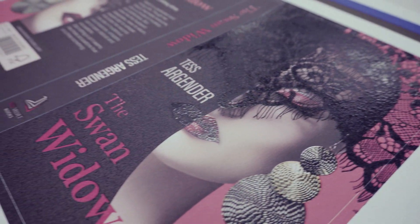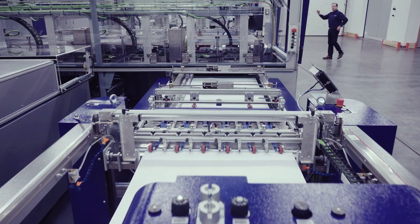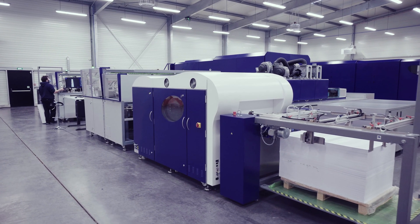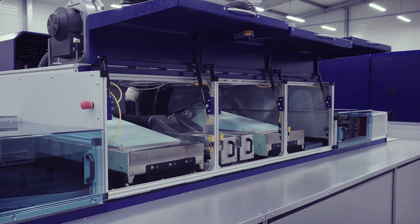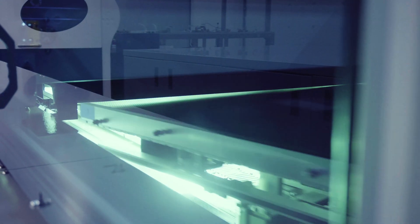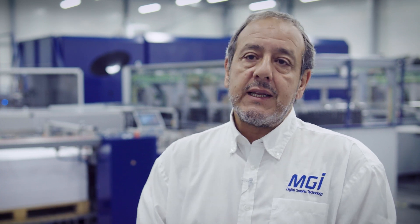We are addressing this product to the packaging industry, for both brand owners and converters. We also see sub-market segments such as commercial printing for certain applications, as well as web-to-print online printers who are offering packaging on demand — and many other applications that can be managed by the AlphaJet.